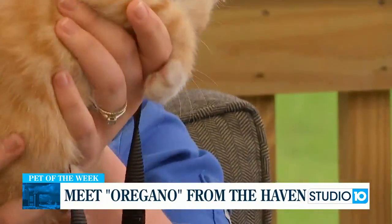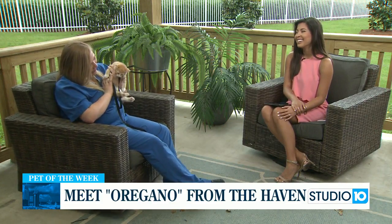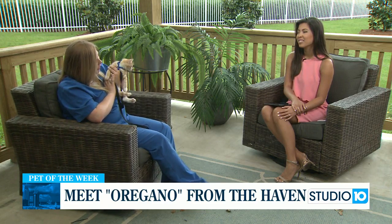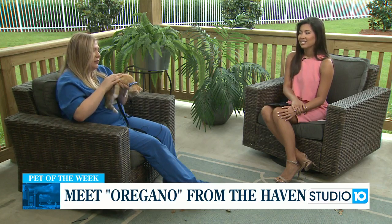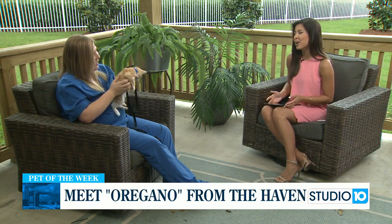He's super curious and really playful. He's actually with us with all of his siblings — he's got a few more just like him. They're the spice kittens, all named after spices. He's just your regular kitten. He's about 12 weeks old, he is a male, and he is sweet as can be.